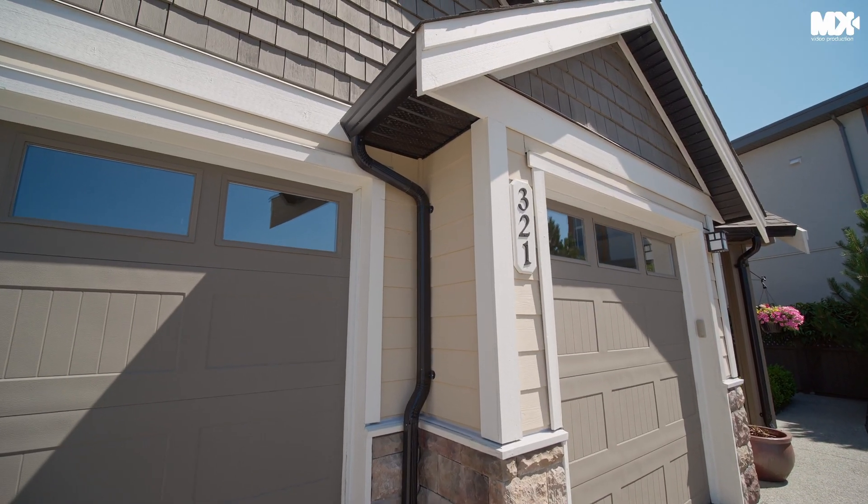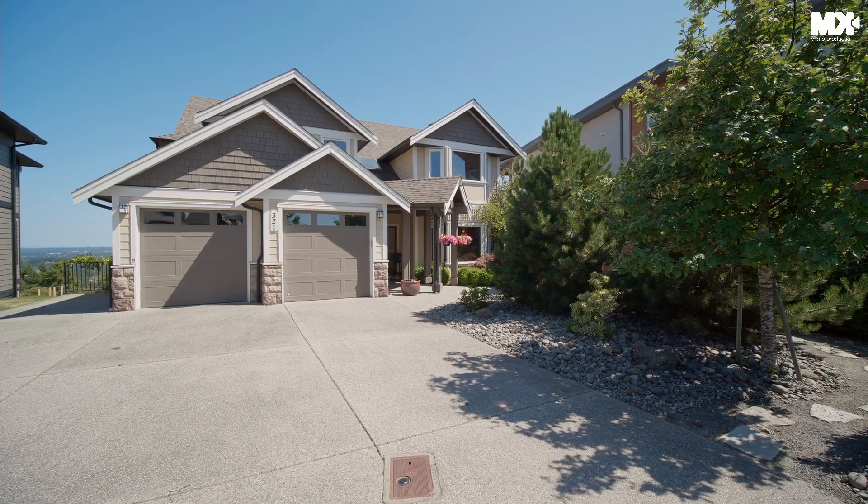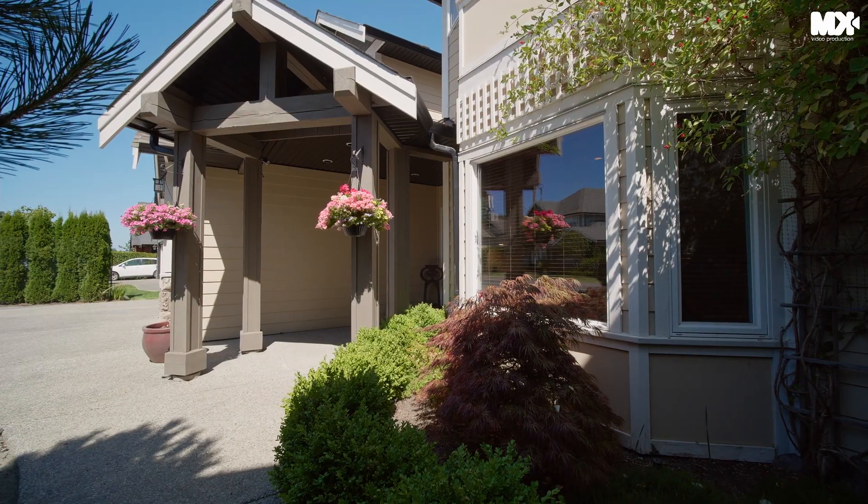Hi, this is Darren Day. You got to check this one out — a 4,100 square foot home with the best views in Victoria. Imagine this 4,100 square foot custom home with spectacular views and a two-bedroom suite.